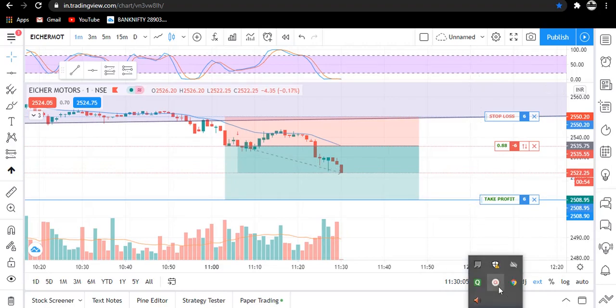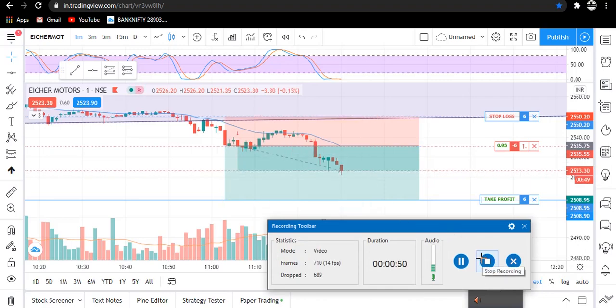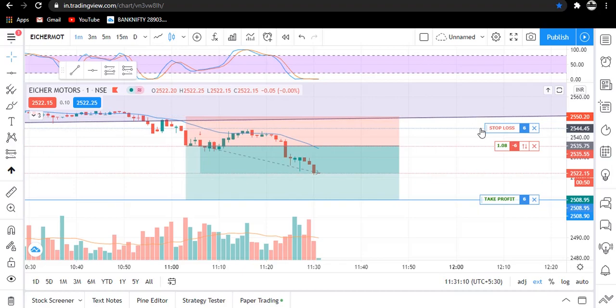I'm pausing the video. You can see a good momentum is being given by our stock toward the target, so we will wait some more time. Traders, I am now trailing my stop loss to the swing high.